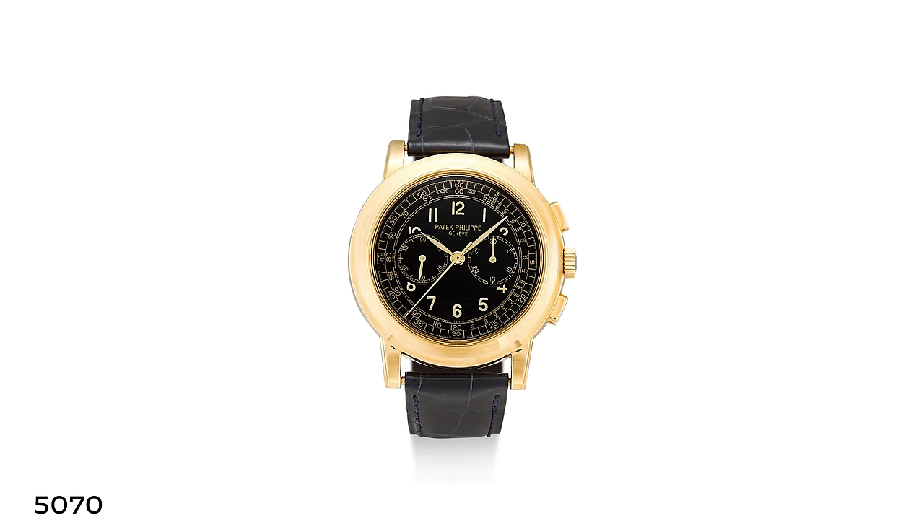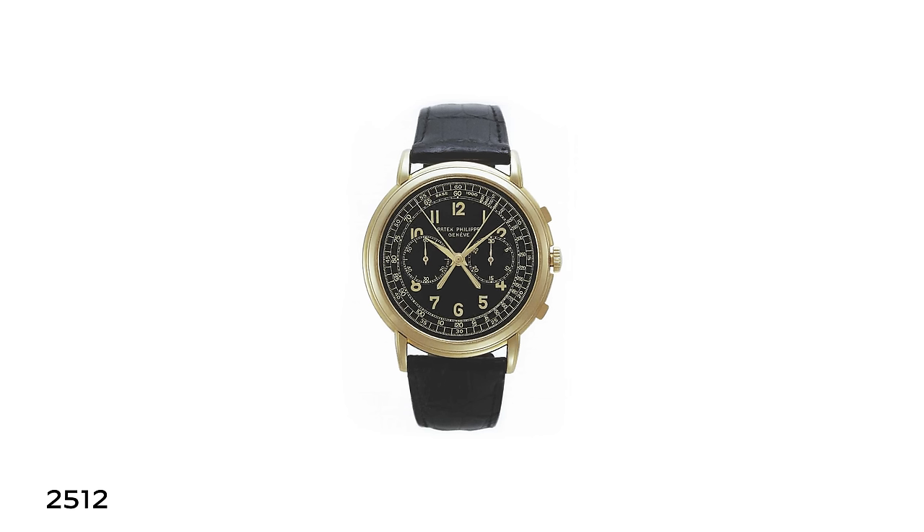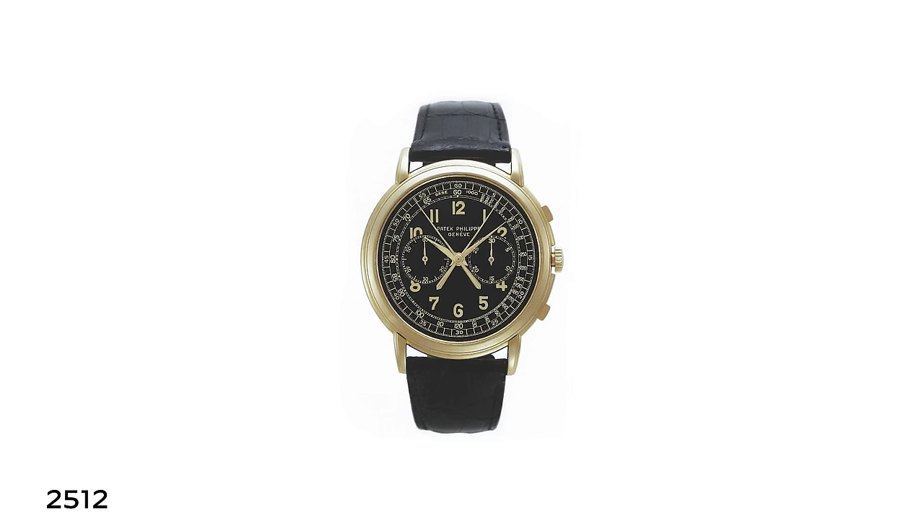The 5070, when it came out, represented the first Patek Philippe chronograph to be launched in roughly 40 years. It was 42 millimeters — very large for the time — and it was inspired by a possibly unique aviator-inspired split-second chronograph. It was truly groundbreaking for the brand. And it's important to remember that even then, the Sterns were drawing from their heritage.